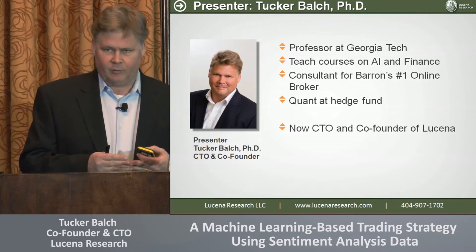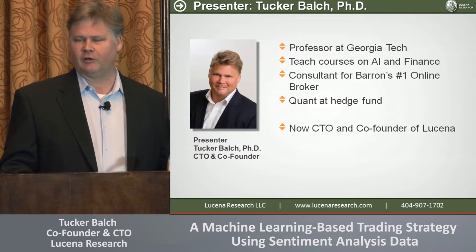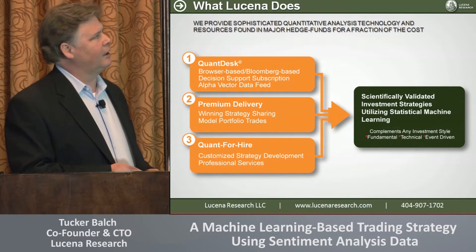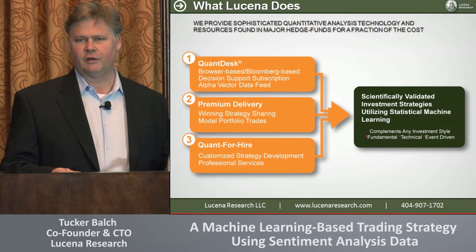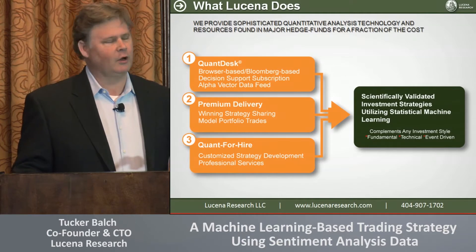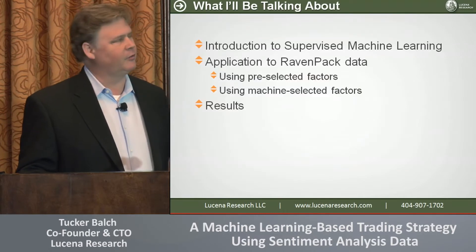Our flagship product is called QuantDesk. It's a cloud-based product — I'll show you that a little bit later. I'm not trying to sell it to you, just to give you context of what we're doing. We also deliver strategies directly, so if people don't want to go through our cloud-based product and just want strategies delivered, we can do that as well. And finally, we've got a shop full of great quants and we can do custom work.